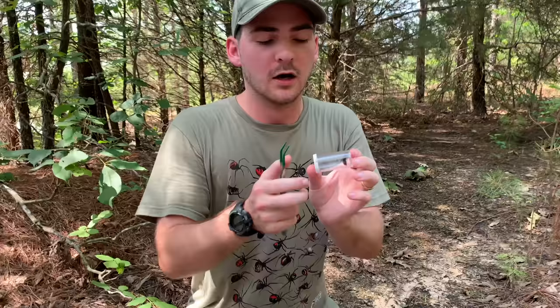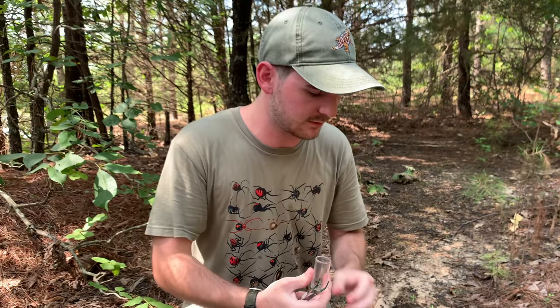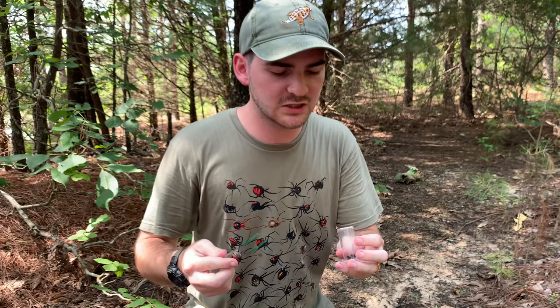I believe this to be Dazimutilla occidentalis, which is the common eastern velvet ant. Now, this little female here, despite her striking beauty, should pack quite the punch. So I'm really hopeful that I'm impressed by this sting, because as you all know, I have not been too impressed with the last few sting subjects.